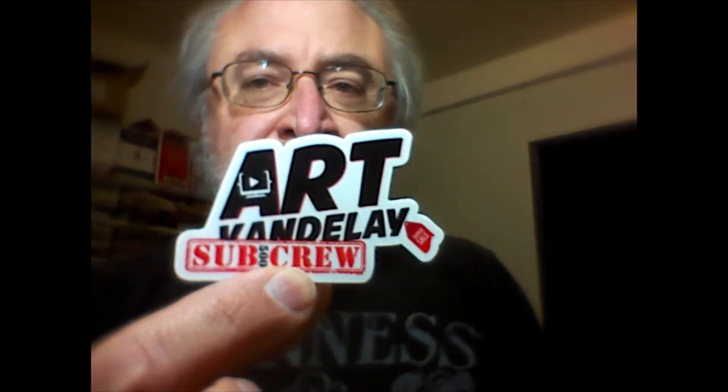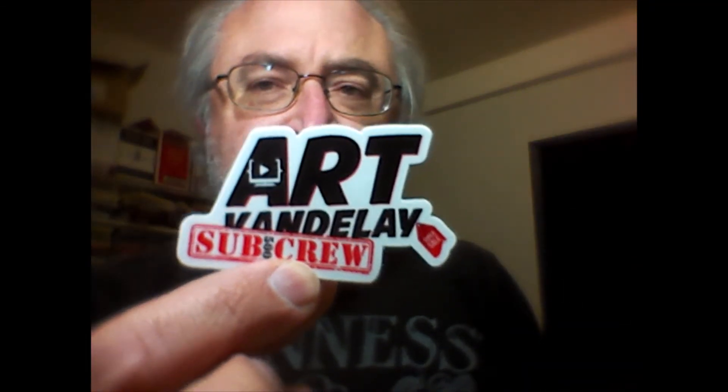I also got a sticker from Art Vandalay - Daniel, I believe his name is, Dan. Thanks Dan - stickers are on the way to you as well, one of my special ones. Guys, if you want to swap stickers, that's mine - my neon sign. I'm getting trolled by my other phone but anyway, that's the mail for today.